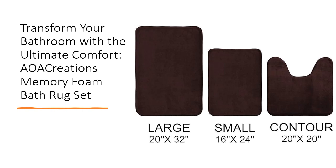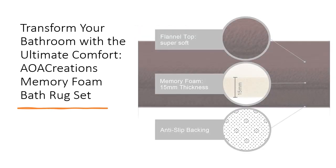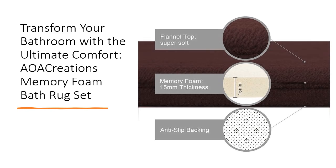Their durability and machine-washable convenience make them a practical choice for any home. This set includes three perfectly-sized mats: a large 20 by 32 inches for your main bath area, a contour 20 by 20 inches for around your toilet, and a small 16 by 24 inches for your sink or shower entrance. The dark brown color adds a touch of sophistication and matches various bathroom decors.